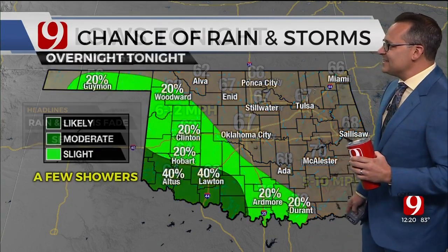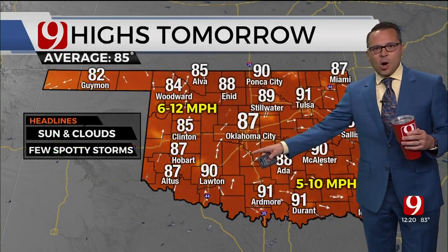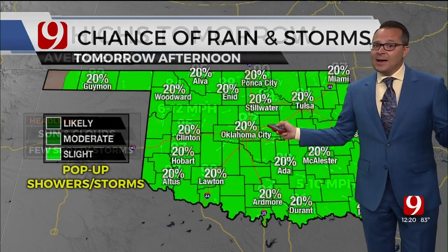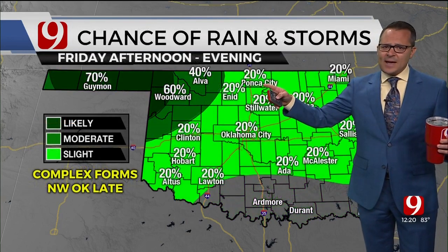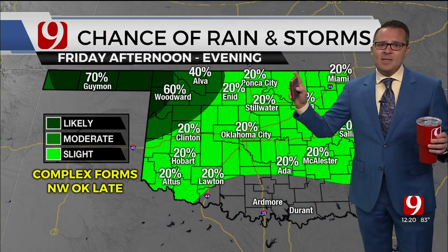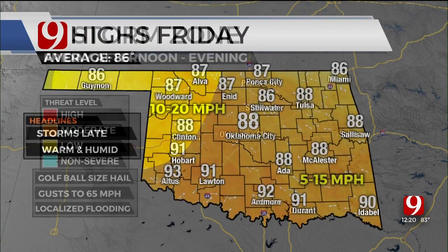Temperatures tonight will drop into the 60s. Southwest Oklahoma tonight and then tomorrow much like today — it's not really changing the environment. On Friday afternoon and evening, especially late in the day, a complex of showers and thunderstorms will develop. The severe weather threat looks a little higher as we head towards Friday evening and overnight, with that complex of showers and thunderstorms coming in from the northwest. Friday's high temperatures will be in the upper 80s.